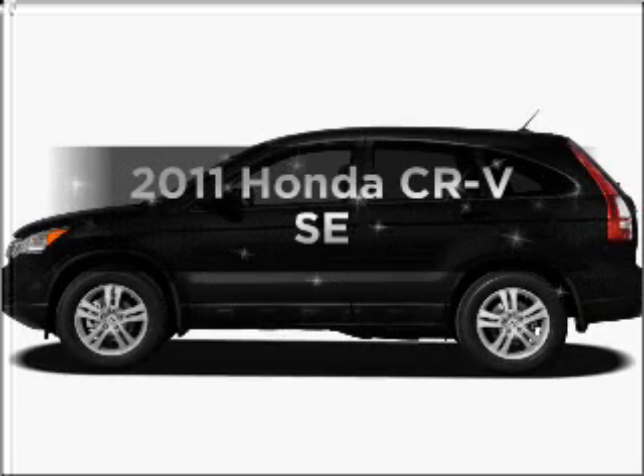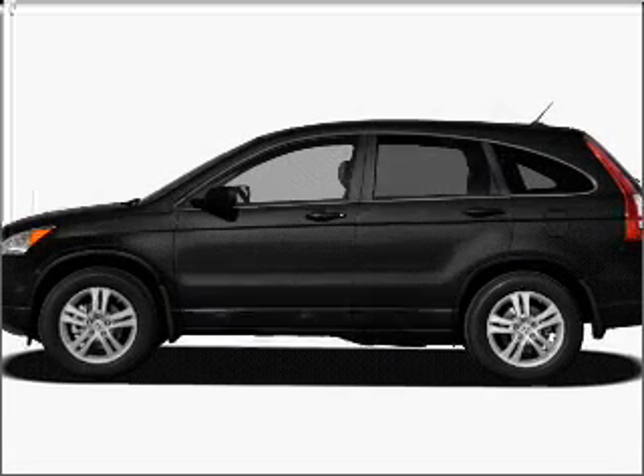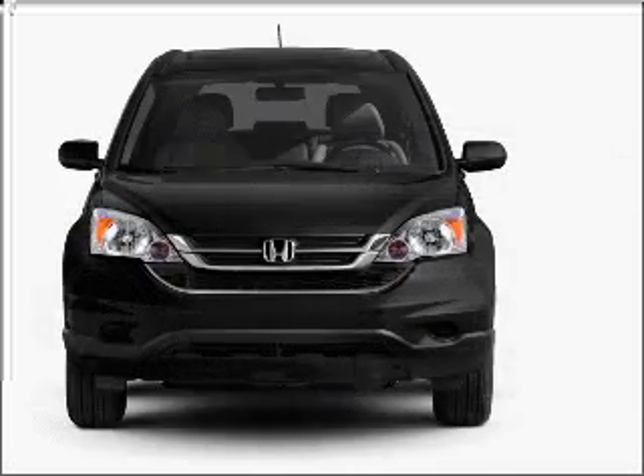Get noticed in this 2011 Honda CR-V. Everything you need under one roof with this great vehicle.